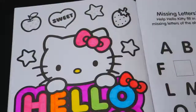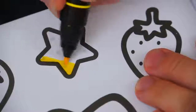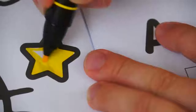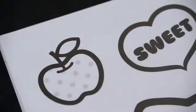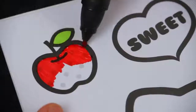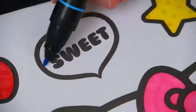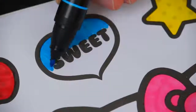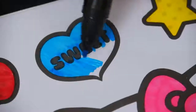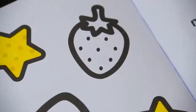Next let's color in all these other stars bright yellow. Let's color in this little apple red with a green leaf. And let's make this heart blue. And let's make this little strawberry red with a green stem.